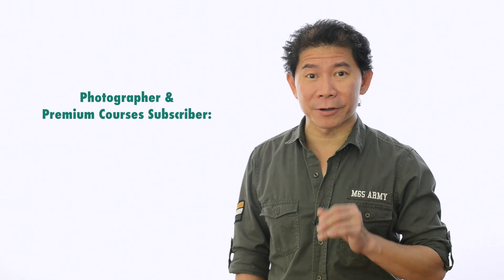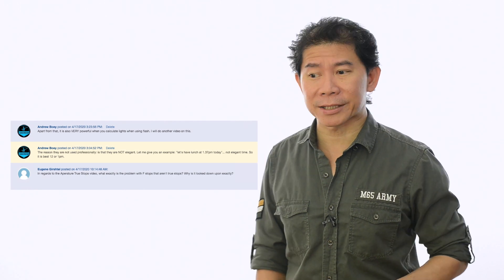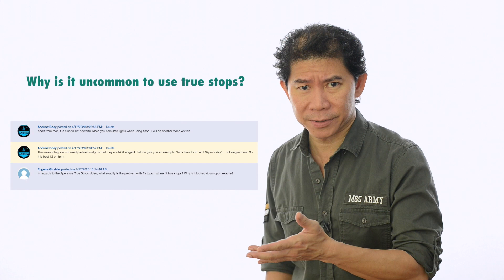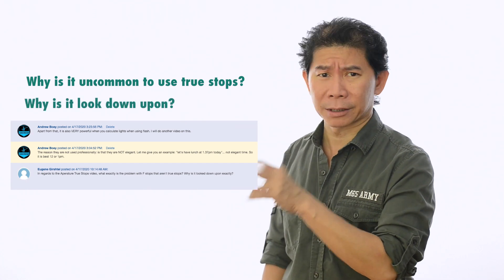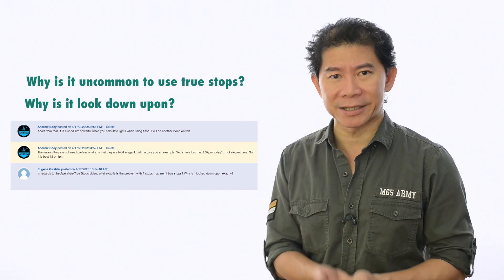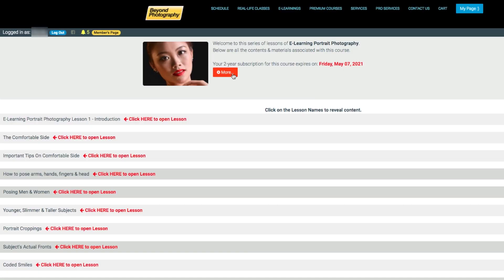Photographer and premium courses subscriber Eugene Gerstow wrote in the discussion column asking: why is it uncommon to use true stops, and why is it looked down upon? Very good question. I appreciate it when subscribers write in the discussion column, because sometimes as your trainer and a veteran photographer, I wouldn't exactly know what you would want to learn.